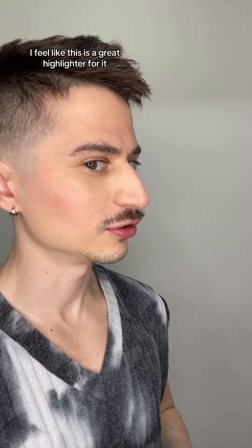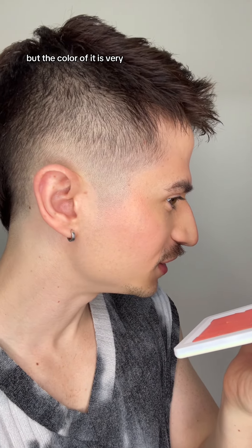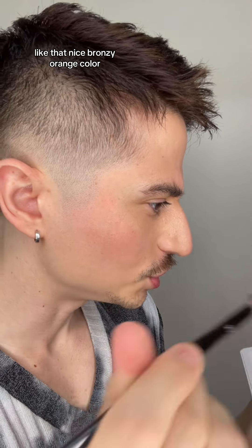It's maybe not picking up as well on camera, but the color of it is very like that nice bronzy orange-y color. And it does have a lot of shimmer in it, which is more like yellow-orange toned. You do get a nice glow from it. Overall, it is a pretty dramatic look, but I like.